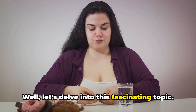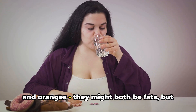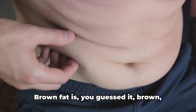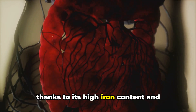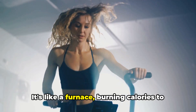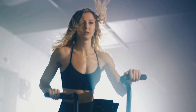Well, let's delve into this fascinating topic. Brown fat and white fat are like apples and oranges. They might both be fats, but they're radically different. The most obvious difference is color. Brown fat is, you guessed it, brown, thanks to its high iron content and abundant mitochondria. Functionally, brown fat is a hero — it's like a furnace, burning calories to generate heat, a process known as thermogenesis.